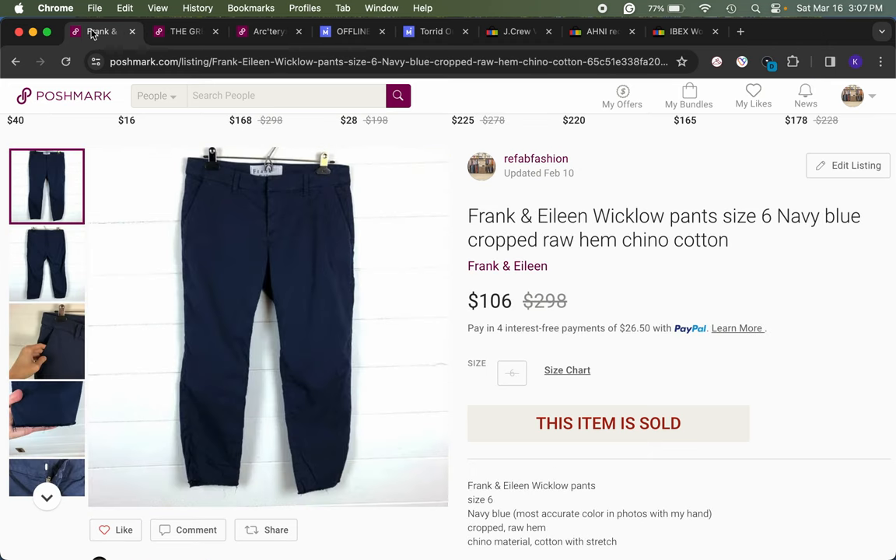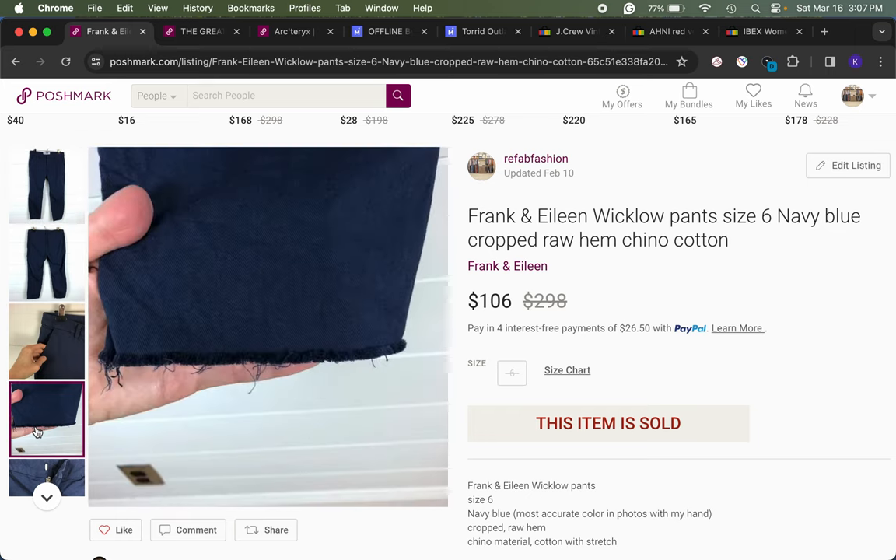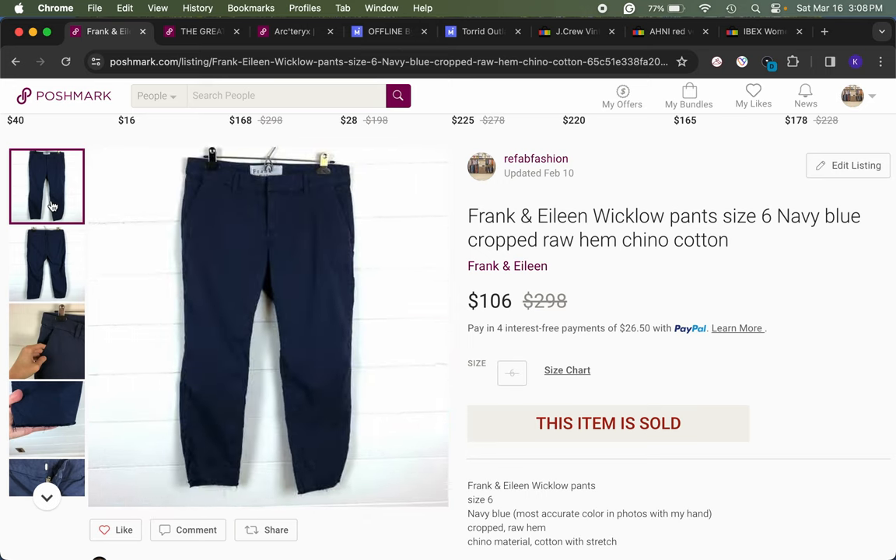One day thrifting this year I found three pairs of Frank & Eileen Wicklow pants — cropped with a frayed raw hem, lightweight chino cotton material, navy blue, size 6. I had these listed at $125 with a discount and somebody accepted my offer on Poshmark for $106 in just one day.